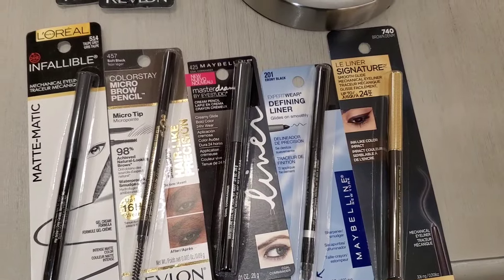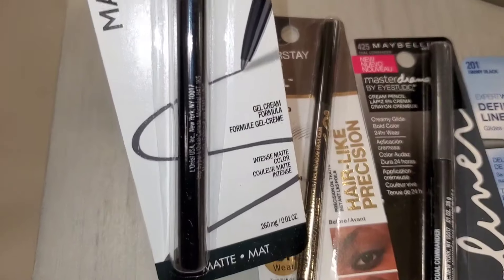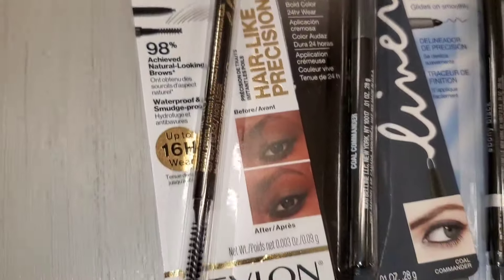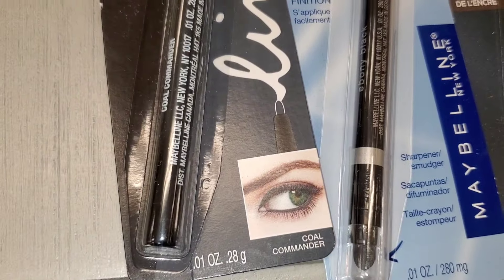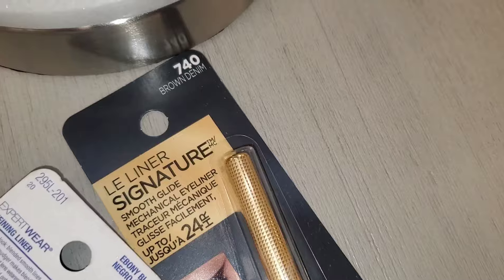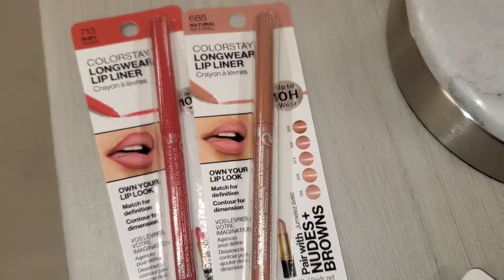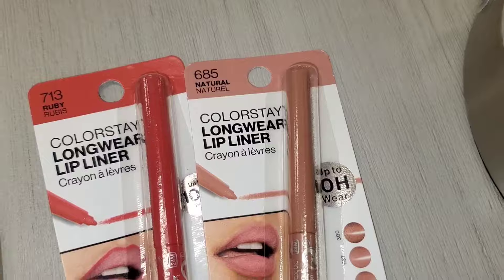I also found a bunch of drugstore items new there: L'Oréal Infallible mechanical eyeliner in Taupe Gray going for $4, a Revlon ColorStay Micro Brow Pencil I really like for $3.99, Maybelline Master Drama eyeliner for $3.99, a Maybelline defining liner for $4, and L'Oréal Signature Smooth Glide mechanical liner also for $4.